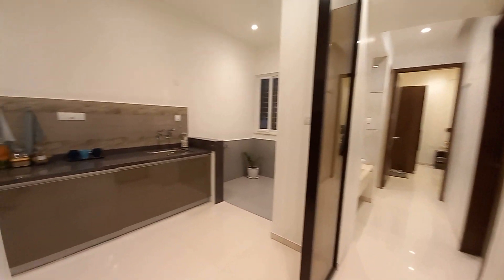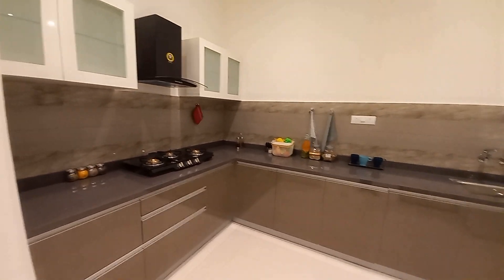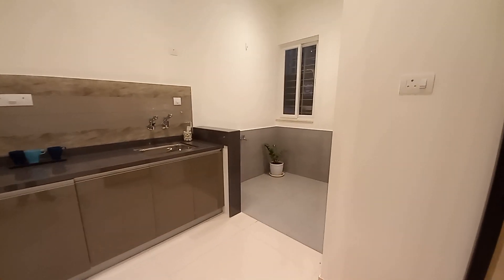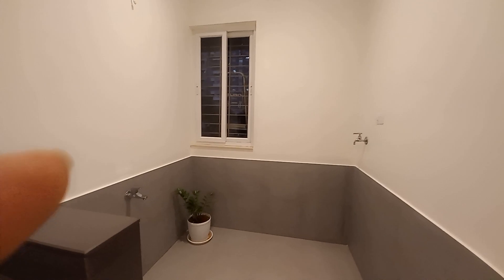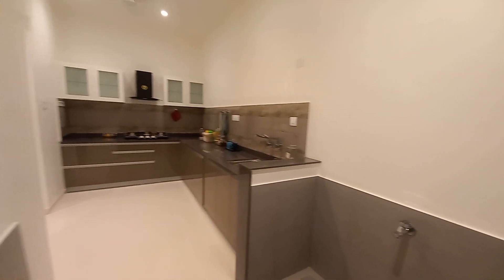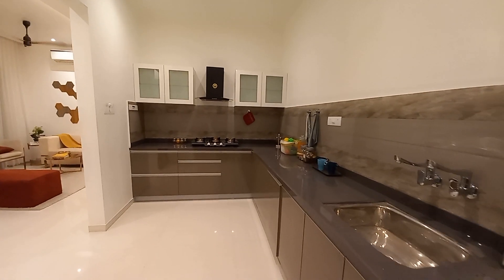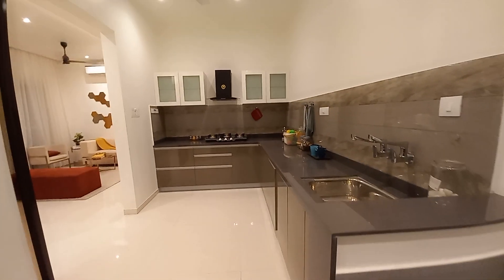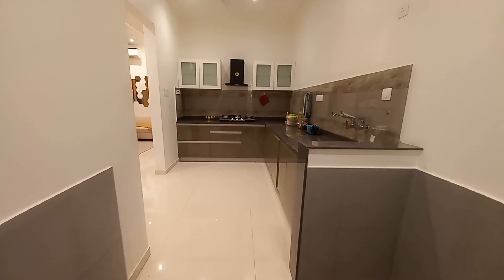This side you can have your kitchen space. The kitchen has a size of 14 feet by 8 feet with a dry balcony space included. Separate kitchen space is 11.5 feet by 8 feet, and if you include the dry balcony it goes up to 14.5 feet by 8 feet. There is also a cross ventilation window.